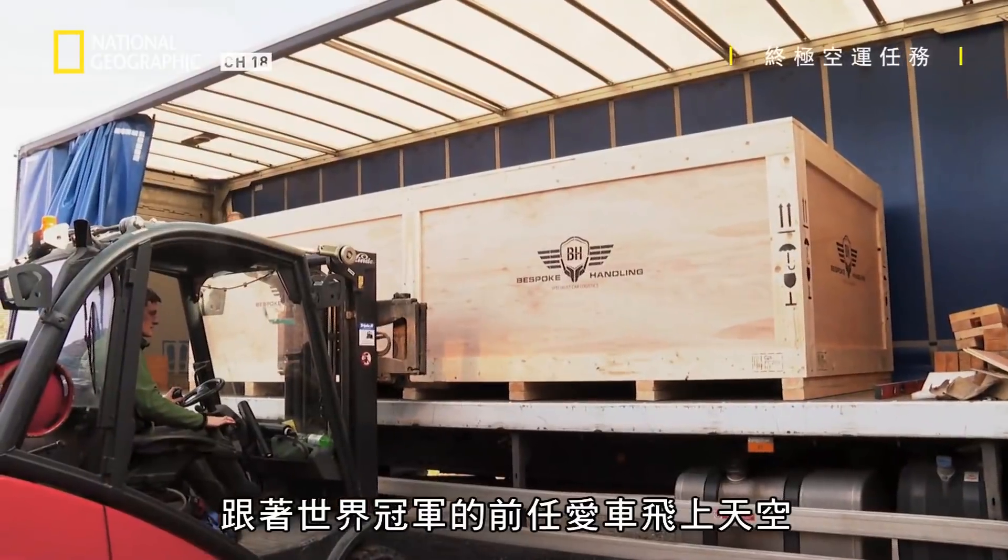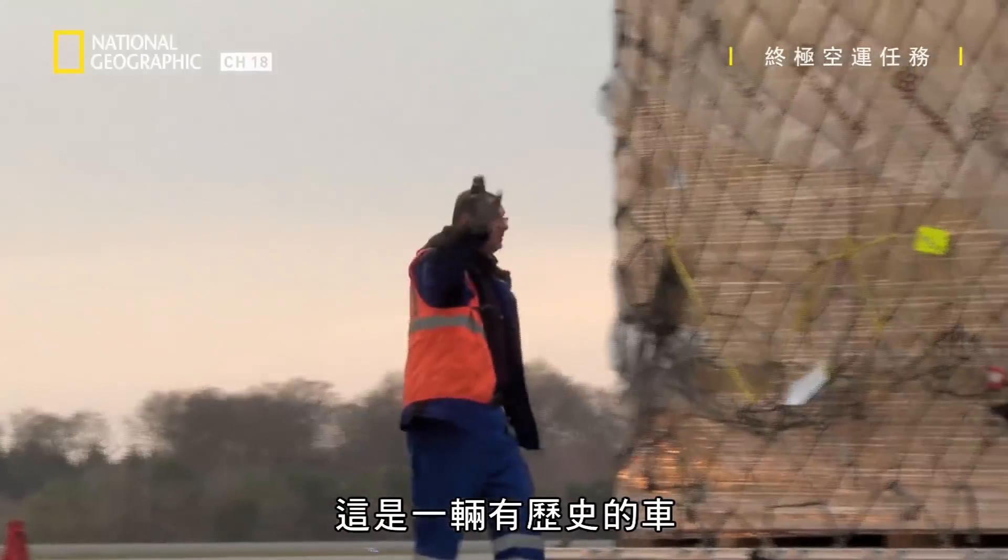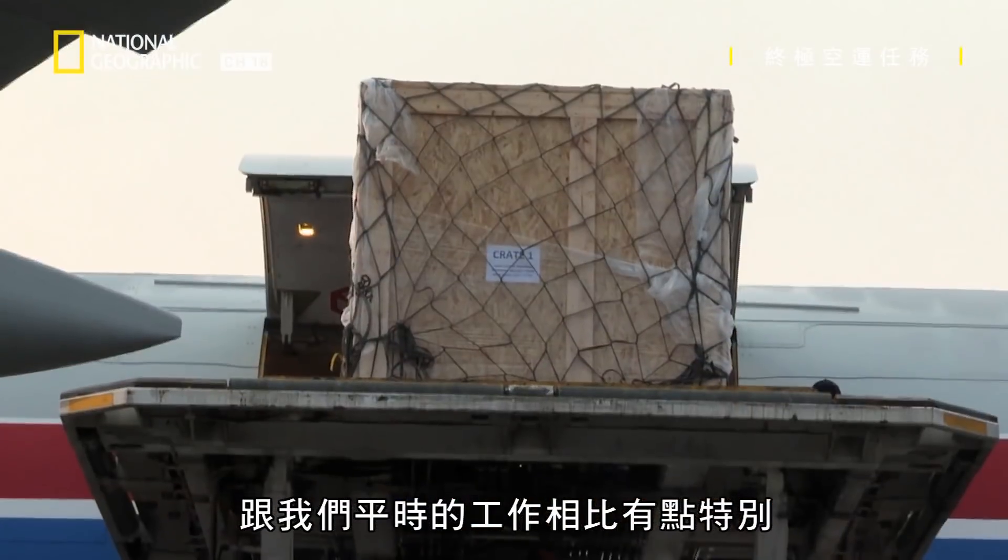As a world champion's former motor goes airborne, it's a historic vehicle, so obviously it's a bit special compared to the normal moves that we have.